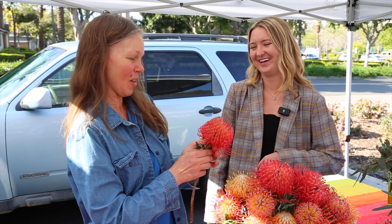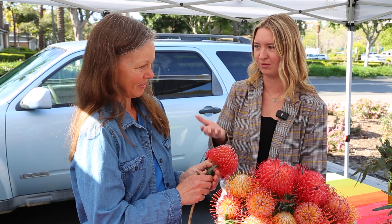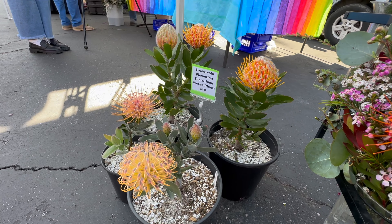I'd love to hear more about using them in landscaping. They grow like huge bushes because they want really long stems, but there are also a lot of pin cushion and protea varieties that grow in a lower mounding way that are great for landscaping — like some of the plants I have here.